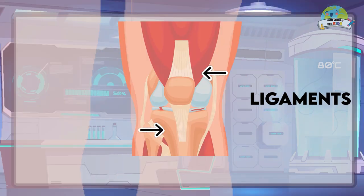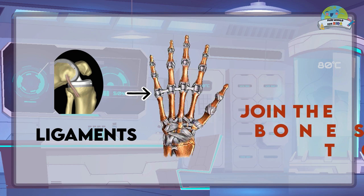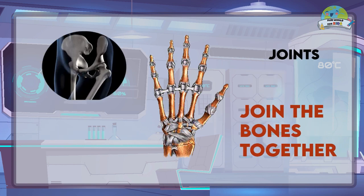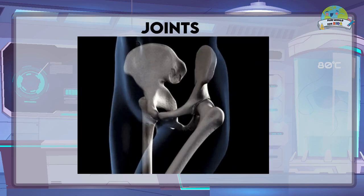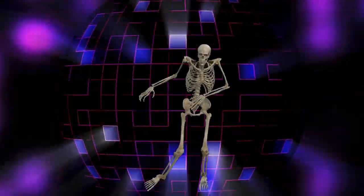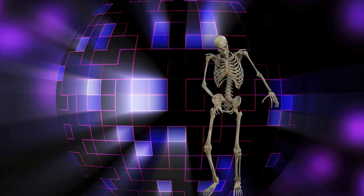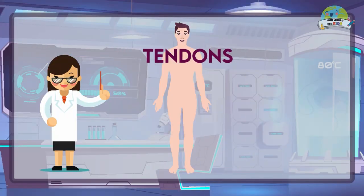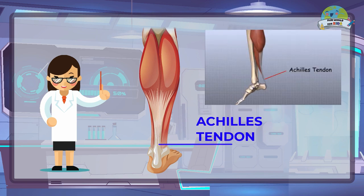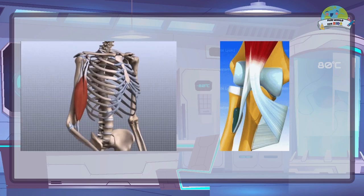The ligaments are very resistant and elastic fibrous tissues which join the bones together at the points of rotation, which are the joints. Joints are the connections between bones that allow our body to move in many different ways and the skeleton to be flexible. Tendons, similar to ligaments, are thick and elastic fibrous tissues that attach muscles to bones, thus allowing voluntary movement.